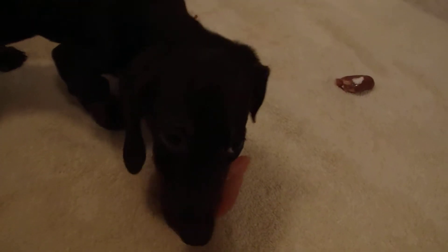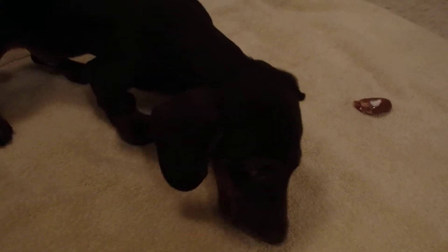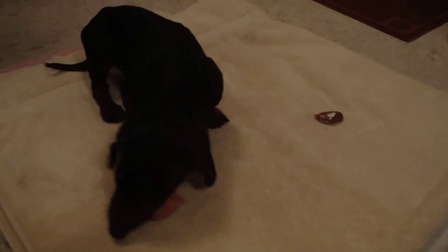Truffle pretty much knew it was dinner time. We let him out of his living room playpen and he sprinted to his spot in the kitchen, even though the towel wasn't down yet.